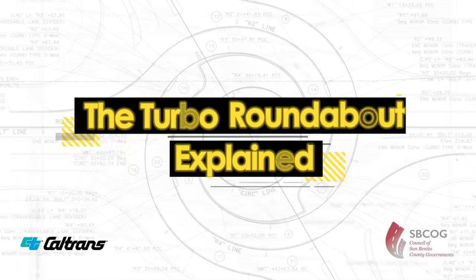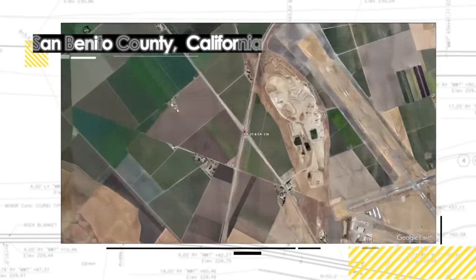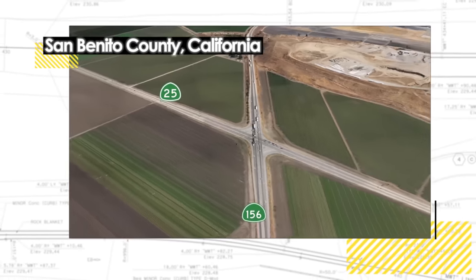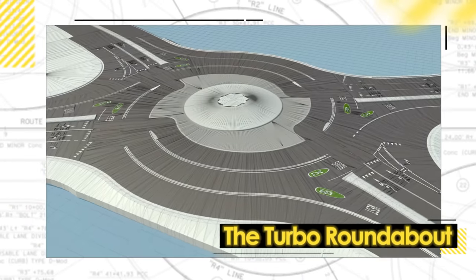The Turbo Roundabout explained. Drivers approaching the intersection of highways 25 and 156 in San Benito County will soon encounter an innovative intersection designed to enhance safety — a Turbo Roundabout.